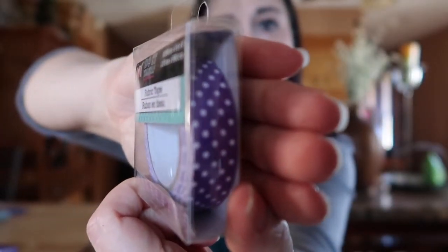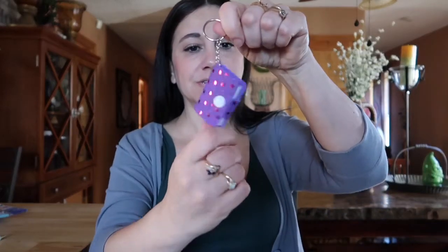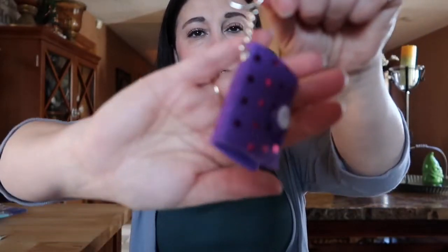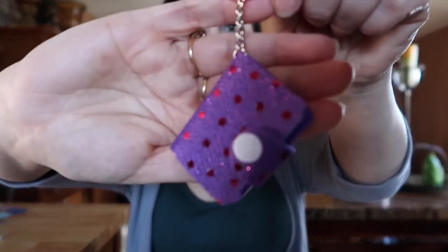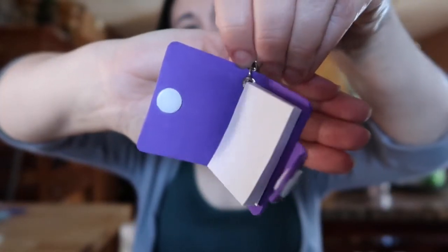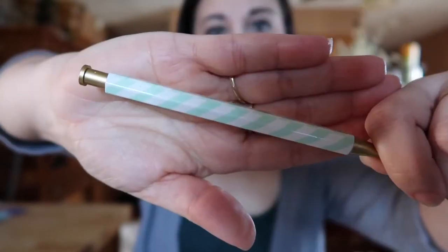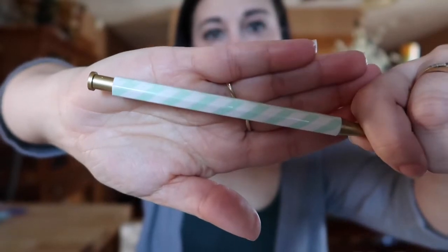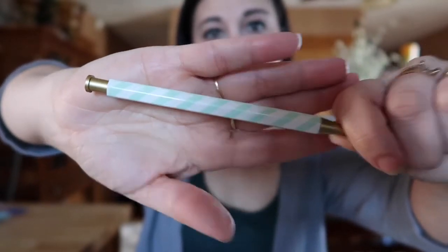The fourth item is some washi tape — purple with white polka dots. The fifth item is this cute little keychain that opens up into a little notepad — adorable! And then the last item is this coordinating pen from Bullseye's Playground. So that completes the gifts in the giveaway.